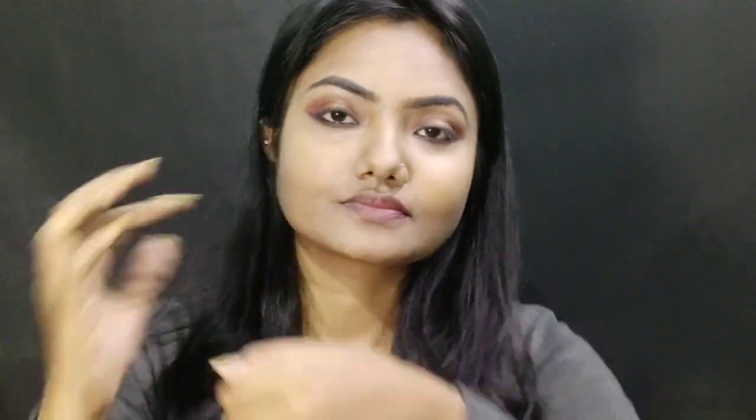For blending my foundation I am using L'Oreal Paris True Match Foundation. I will apply it on my face and neck. For blending my foundation I am using the Wet n Wild Flat Top Brush.